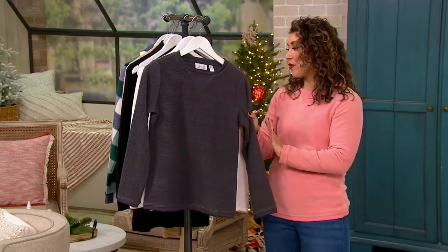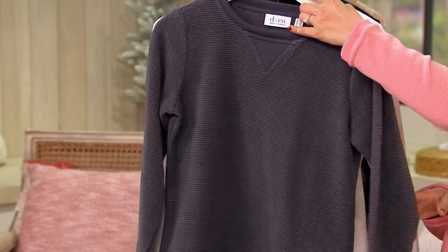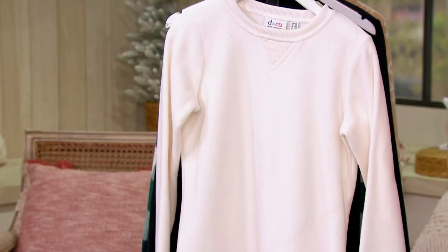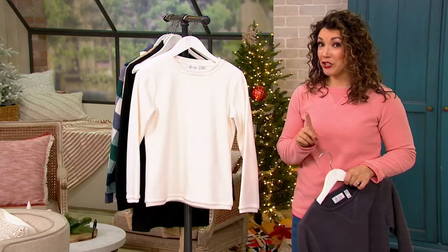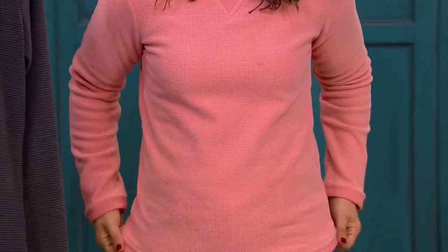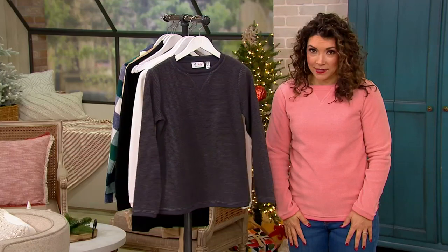Let me show you all the colors. This one right here is your charcoal gray — a nice dark gray. We also have the natural, so pretty. And then I am in this blush pink. Shipping to you for free. It's under $40. We have a few more colors that I want to show you, but everything about this is just what you need to wear on a Sunday afternoon.